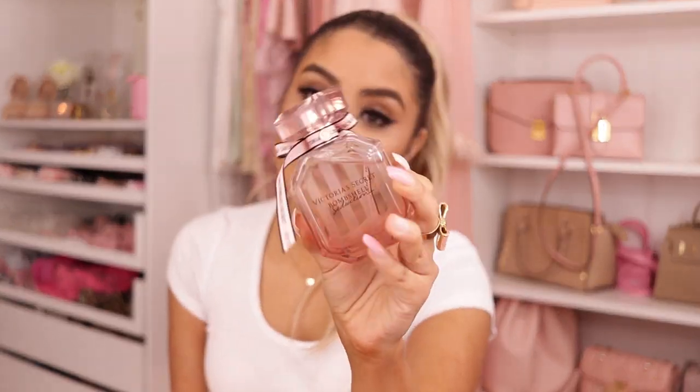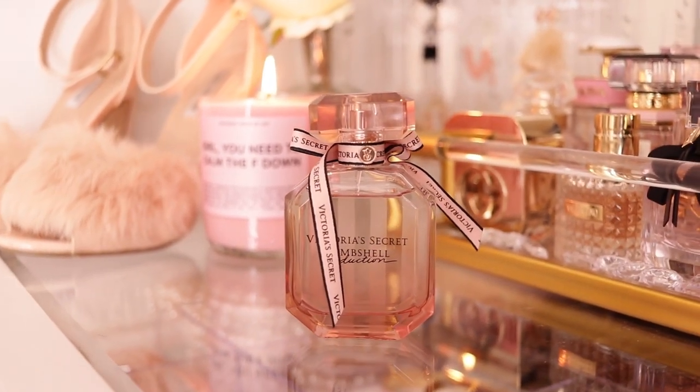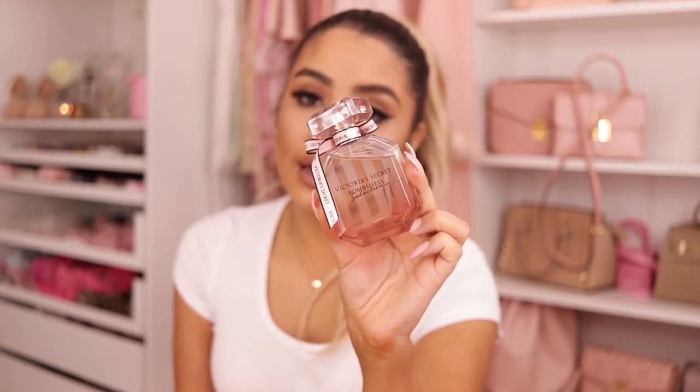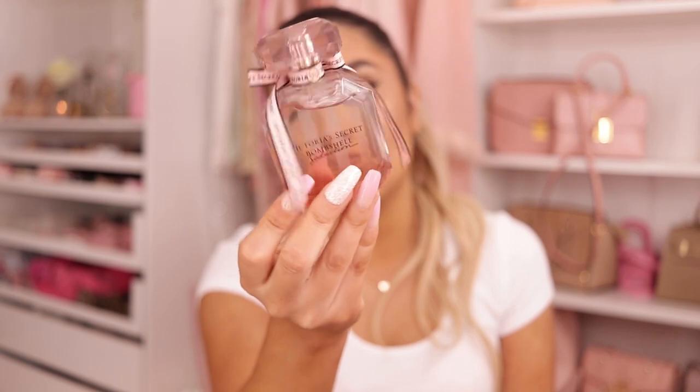Next I have Victoria's Secret Bombshell Seduction. This was my winter scent this past year. If you watched my videos you'd know I wore this like every single day — it was even in my Vlogmas. It's a sexy, very sexy, fresh but sweet scent. For some reason it gives me such winter vibes, probably just because I wore it all winter long. This reminds me of Christmas.